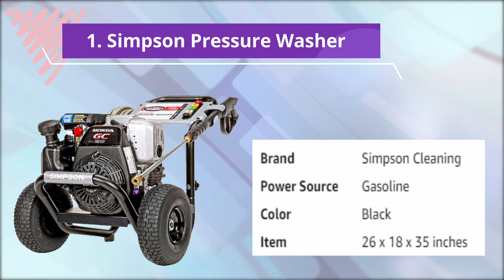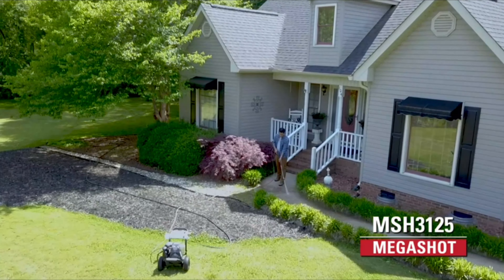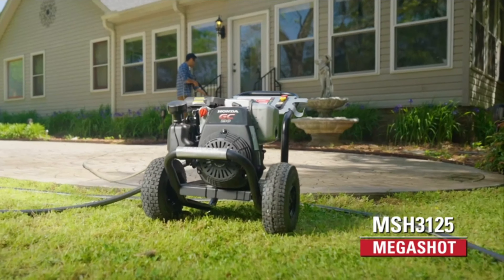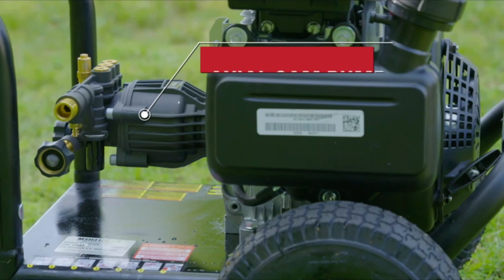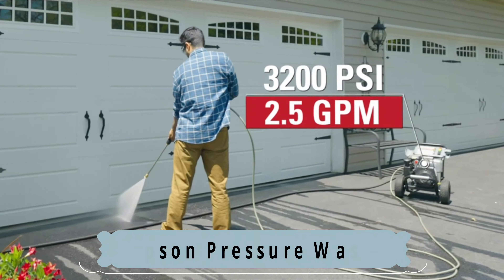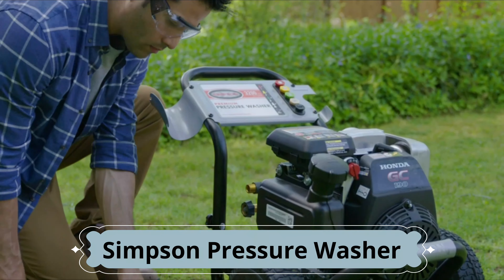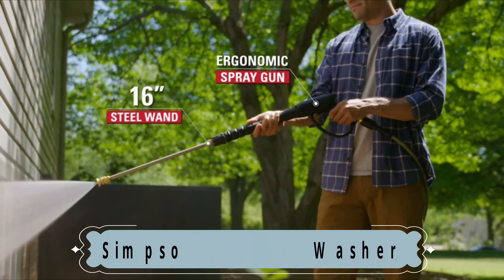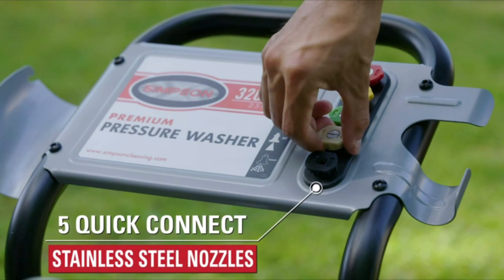Number 1: Simpson Pressure Washer. Introducing Simpson's best-selling residential pressure washer — the MSH3125 — which provides superior cleaning results for every kind of task around the home. Powered by an easy-to-start Honda GC190 engine and a maintenance-free OEM Technologies Axial Cam Pump, this machine delivers 3,200 PSI at 2.5 gallons per minute. The quarter-inch, 25-foot Morflex hose is lightweight, durable, and resists kinks and abrasions.